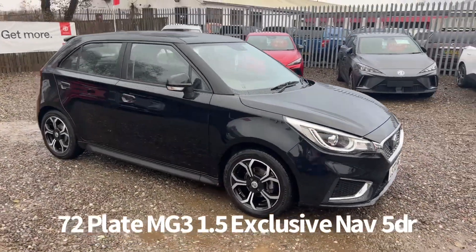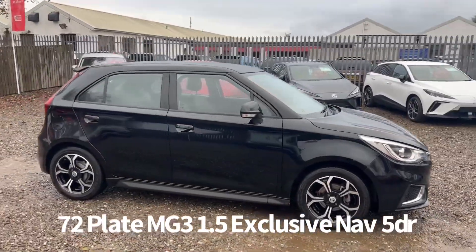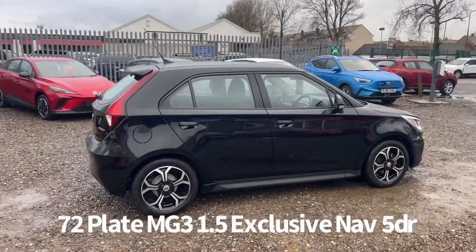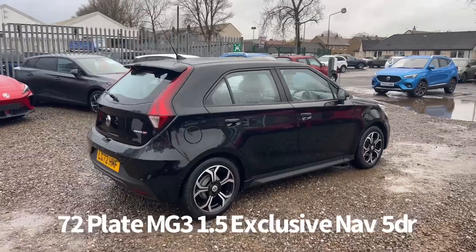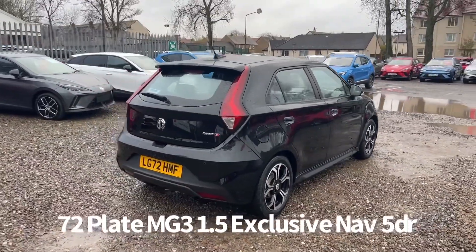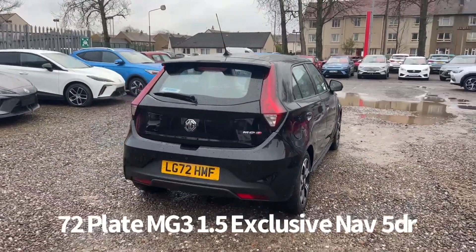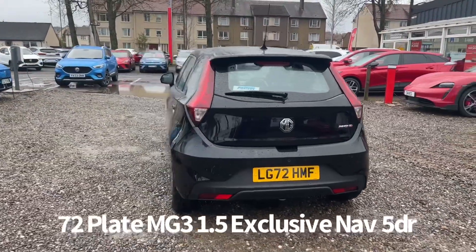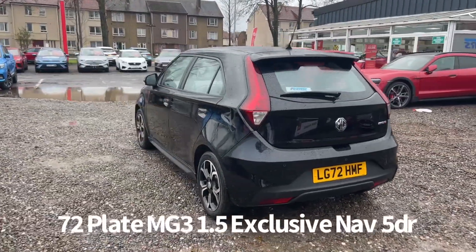Welcome to the Fraser's MG video walkaround for this MG3 we now have available. This is a 72 plate MG3 1.5 Exclusive NAV 5 door, finished in black pearl metallic. It's covered just over 17,000 miles. It's a car that we've sourced directly from MG Motor UK, therefore it benefits from the balance of the MG 7 year 80,000 miles warranty.